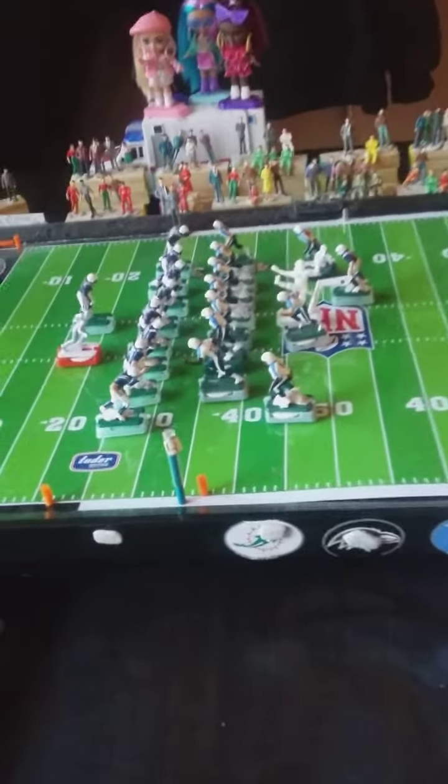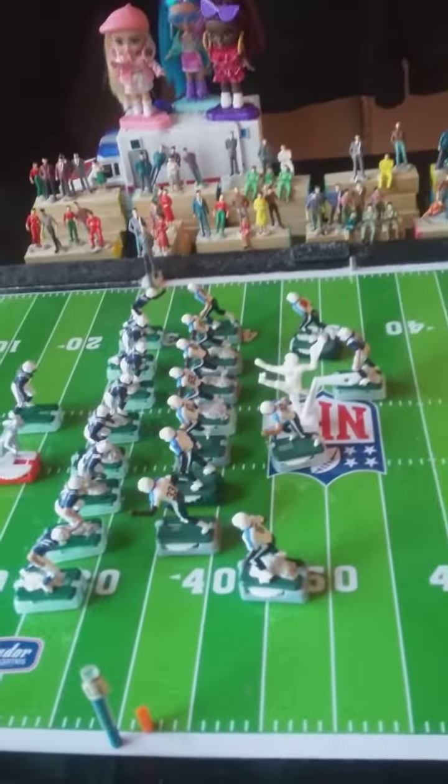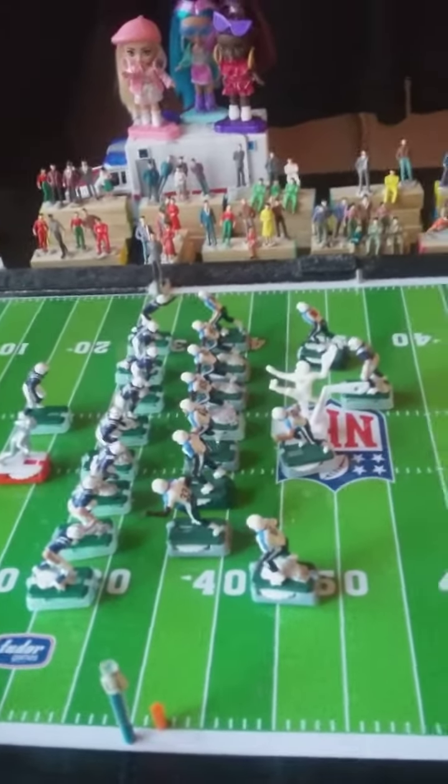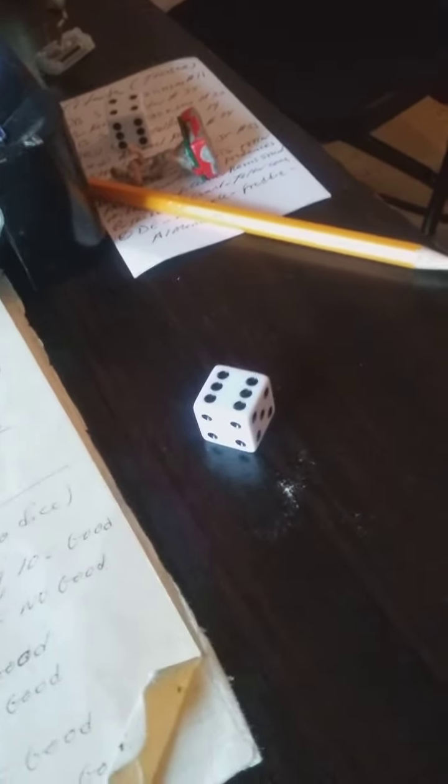But the kicker, I believe, is out of his range. Let's take a look at it as we roll the dice. It's a 6. He's kicking it from the 40-yard line. Let's go down to the 40-yard line right there.